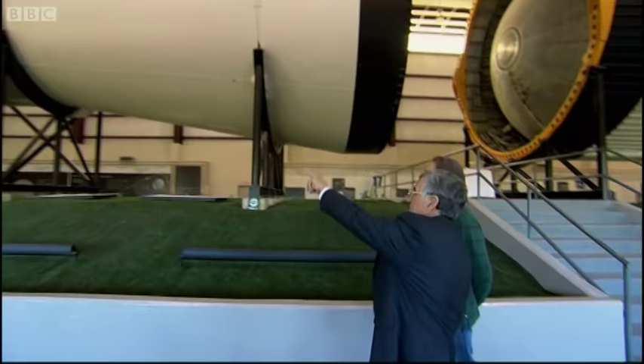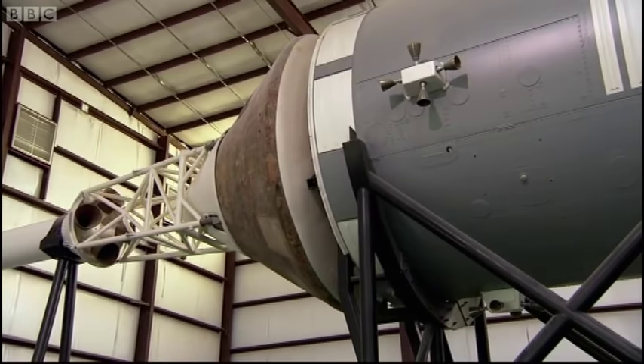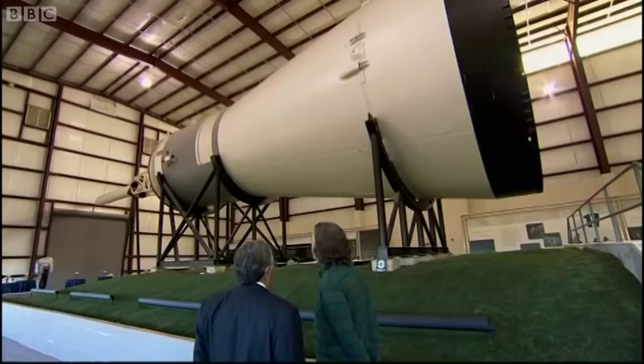One of the interesting things is that when you see the thrusters up there on the side of the service module, each one of those has about 50 pounds of thrust. You always have to think of that in terms of 1.5 million pounds of thrust in the F1 engine, and the spectrum of technology that was required to make this kind of adventure happen. That's a very good pub fact, astronaut Schmitt. Thank you very much. That'll be useful.